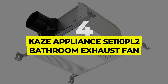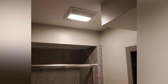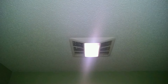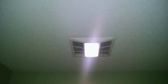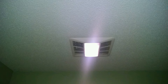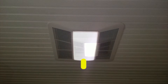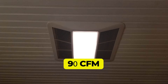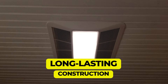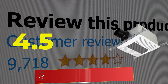Number 4: Kaze Appliance SA110PL2 Bathroom Exhaust Fan. If choosing an ultra-quiet bathroom fan is a top priority, this model from Kaze Appliance should be a top consideration. Considered one of the quietest bathroom exhaust fans, the WhisperQuiet 0.5 sone rating means users can turn the fan on and they'll barely be able to tell it is running. Features: fan and light. Airflow: 90cfm. Ultra-quiet operation. Long-lasting construction. Customer review: 4.5 out of 5.